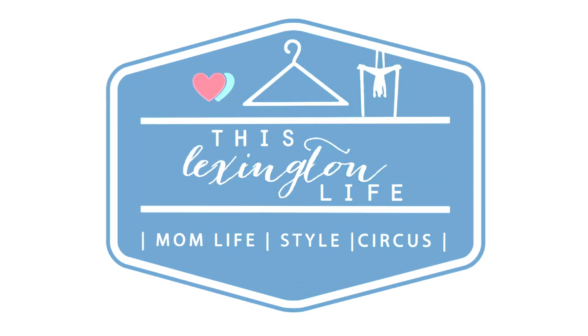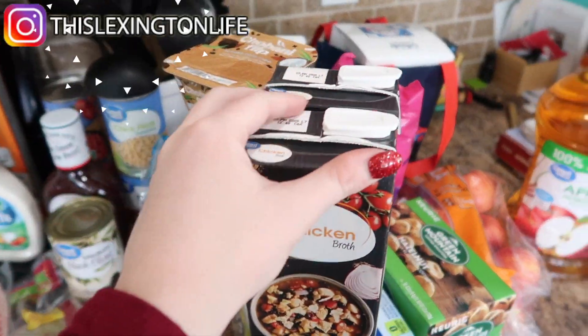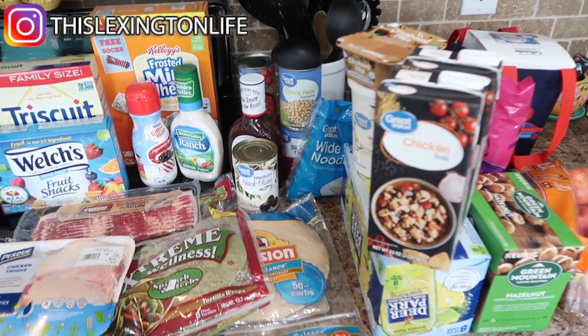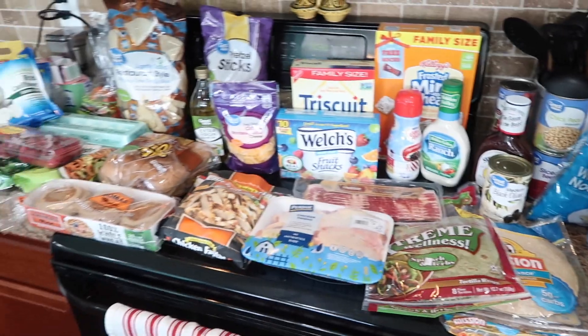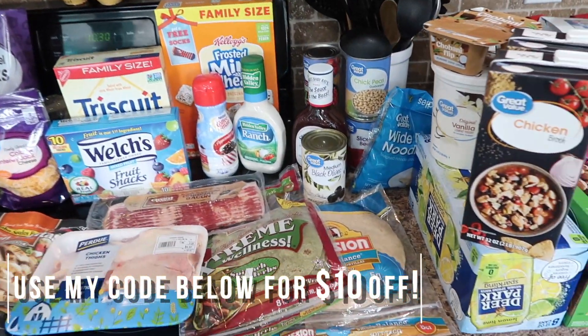Hey friends and welcome back to my channel. So today I wanted to share my grocery haul with you. I decided to do Walmart delivery again and I'm super excited. I think I spent about a hundred and twenty-ish dollars on all of this. Walmart grocery delivery is saving my life lately — it is so convenient, and I've decided that I'm going to be healthier.